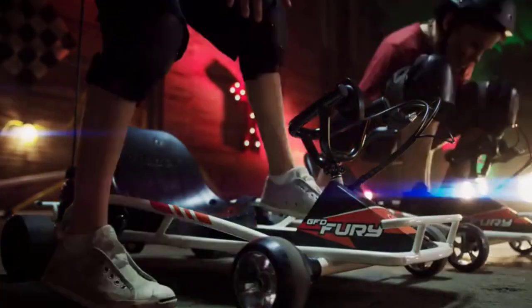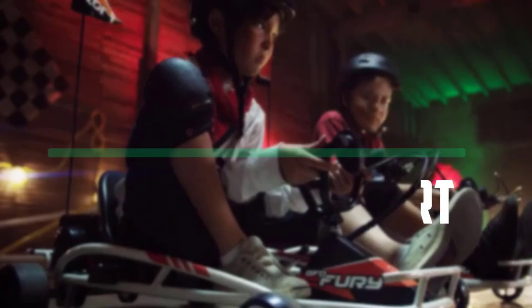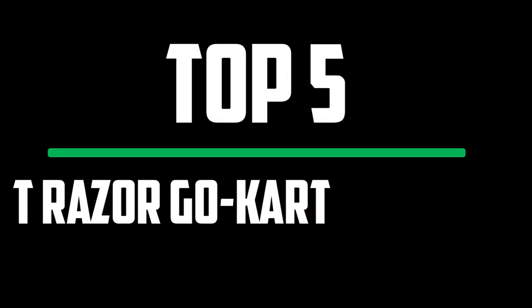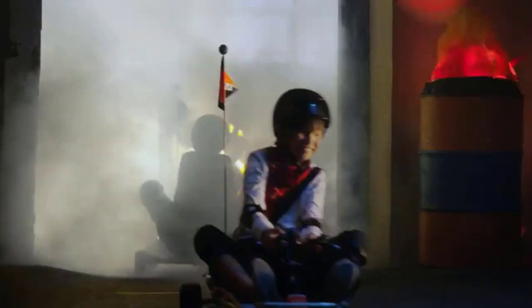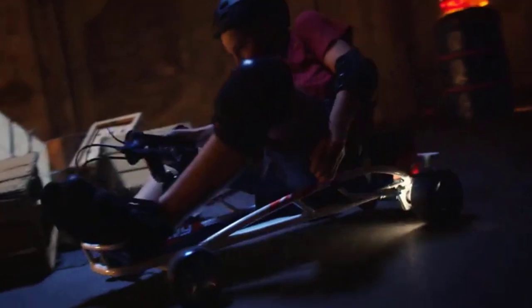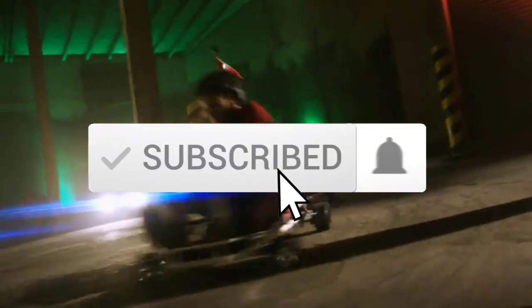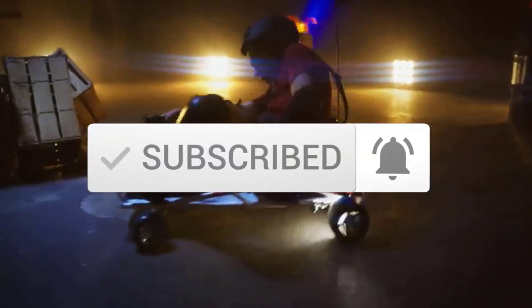Hello everyone, welcome to our new video. In today's video we break down the top 5 best Razer go-karts that are available on the market. I tried to make the list based on their popularity, quality, price, durability, user opinions and more. If you need more information about these products, please check the link in the description section below. And make sure you subscribe to more videos. Okay so let's get started with the video.